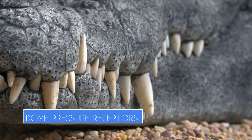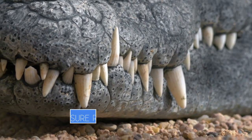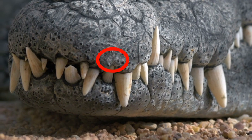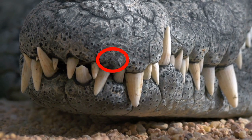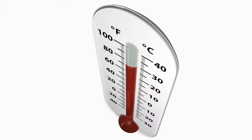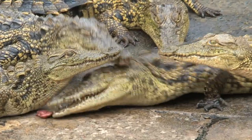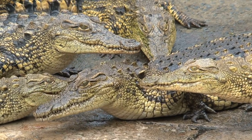That something else could be dome pressure receptors. If you can see their scales, chances are you can see these on either animal. Dome pressure receptors, or DPR, are tiny pimple-like bumps on alligator and crocodile scales that can sense thermal, chemical, and mechanical changes — allowing them to sense temperature, certain chemicals, and touch. They are only found on alligators' heads, while they are all over a crocodile's body.